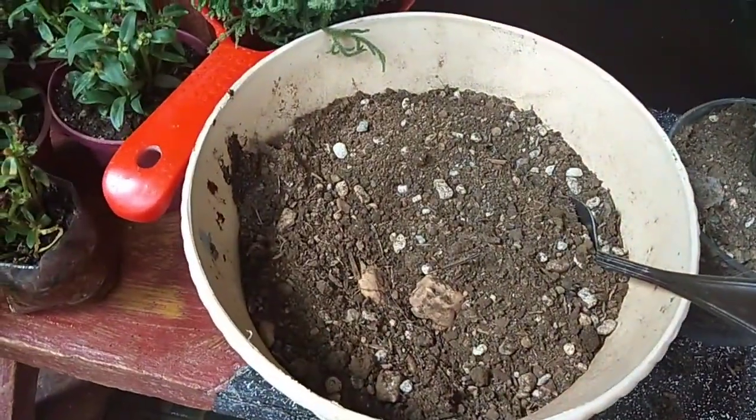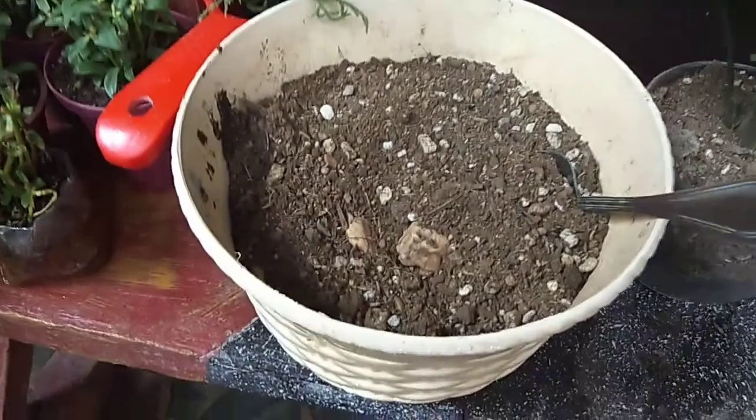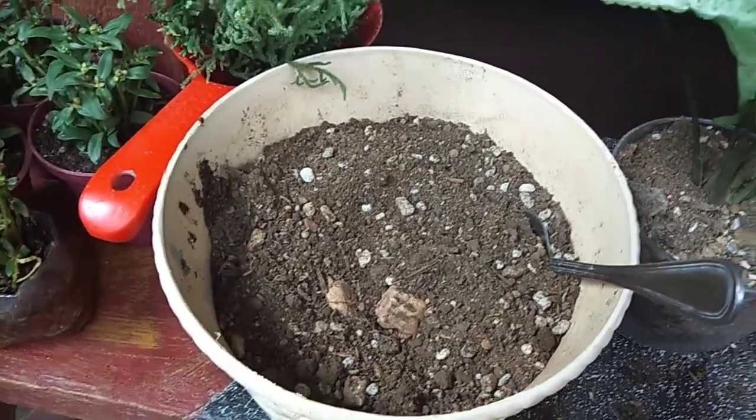Kailangan natin mag-isip kung ano yung mga mapagkakitaan, at the same time nag-e-enjoy kang nagbo-blog. Napansin nyo, yung ginagamit kong soil mix is parang ordinary lang na garden soil, at nilagyan ko ng pumice para sa drainage — para maganda ang drainage ng halaman.